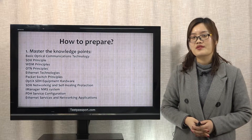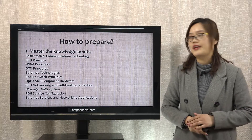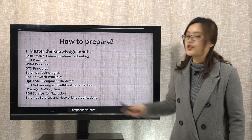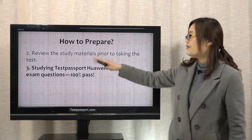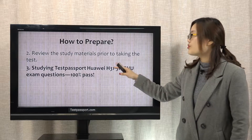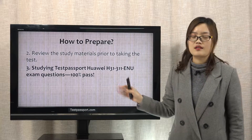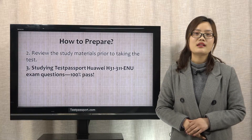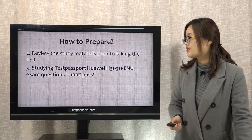How to prepare for this exam? Firstly, you have to master this exam's knowledge points. Secondly, review the study materials prior to taking the test. Thirdly, and I think it is the most important one, study our testpassport exam questions.